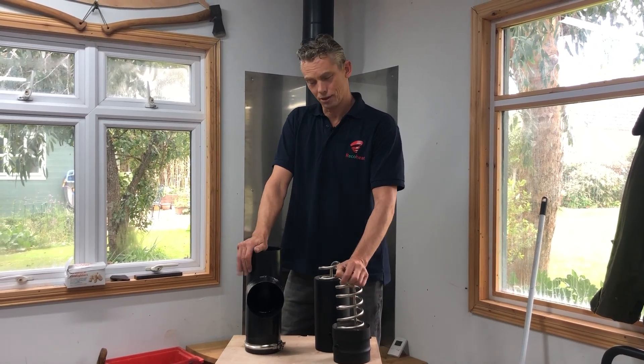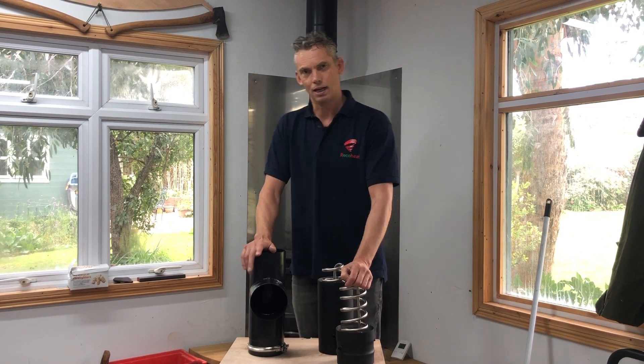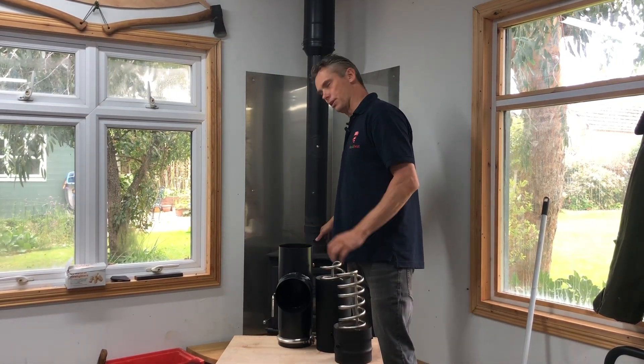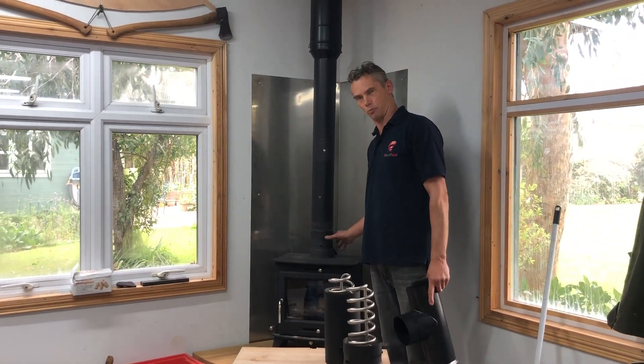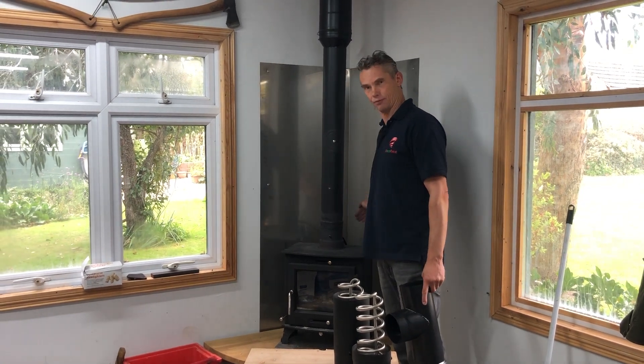Hello there. Just sharing with you some design development that we've been doing. We've always had a problem that the unit's only been designed to work off the top of the stove, and a lot of people obviously have their flue coming off the back of the stove.